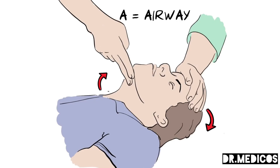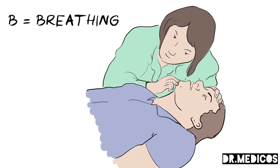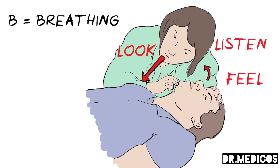A is for airway — gently tilt the head back like this to open up the airway. B is for breathing — look, listen, and feel for signs of normal breathing. Look for normal chest movements, listen for normal breathing sounds, and try to feel their breath against your face.